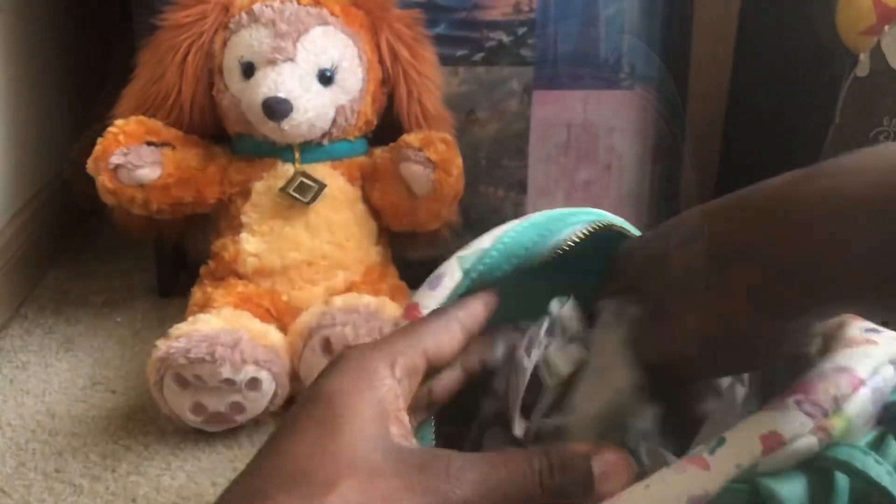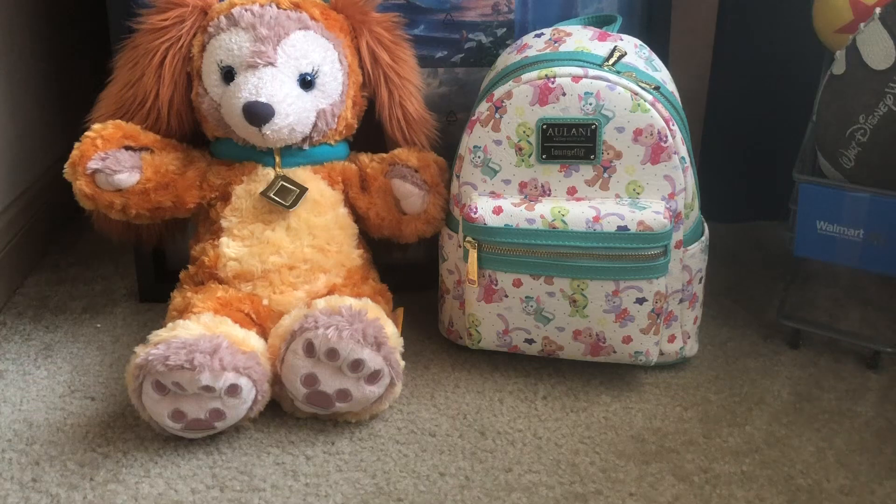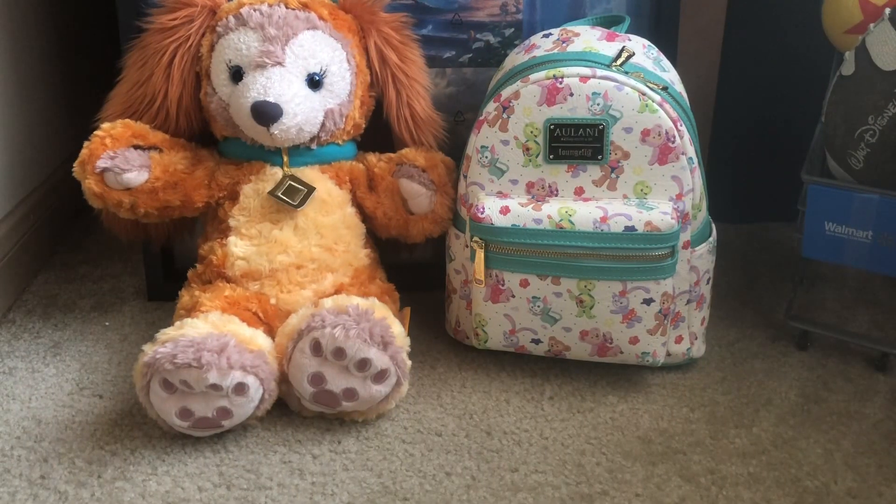That'll do it for my backpack review on the Alani Disney Resort and Spa Lounge Fly backpack. As far as restocks are concerned, you can constantly check Shop Disney. They had the fanny pack come back in stock but it sold right back out. I'm not too sure if it's going to be at the parks or anywhere else, but if I do get information I'll be more than happy to share that.